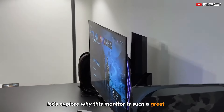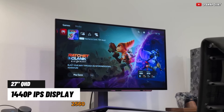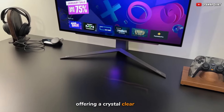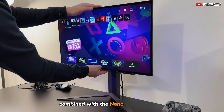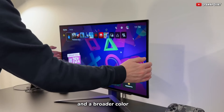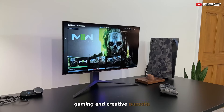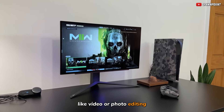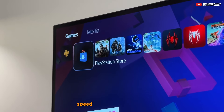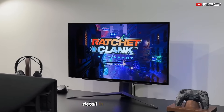Now let's explore why this monitor is such a great pick. The LG UltraGear boasts a 27-inch QHD 2560x1440 Nano IPS display, offering a crystal-clear view. The resolution, combined with the Nano IPS technology, delivers enhanced pixel response time and a broader color gamut. This is a major game-changer, especially for those who are into both gaming and creative pursuits like video or photo editing. The Nano IPS technology ensures that you experience the best of both worlds — speed essential for gaming, and remarkable color accuracy.